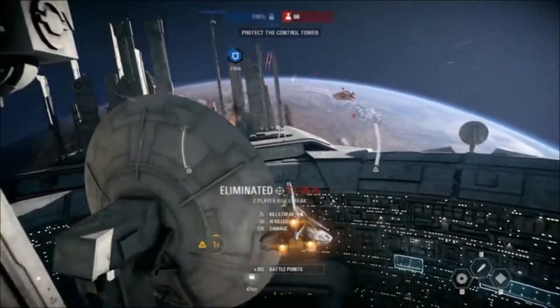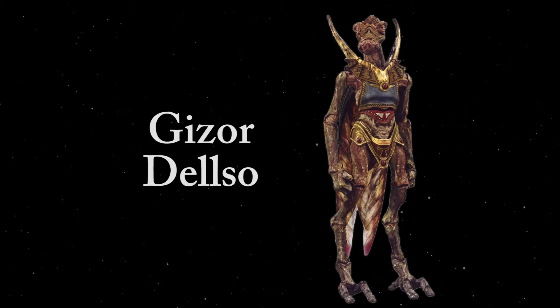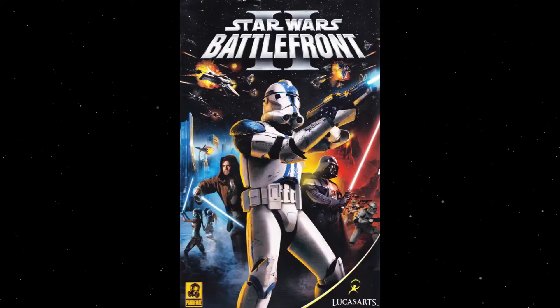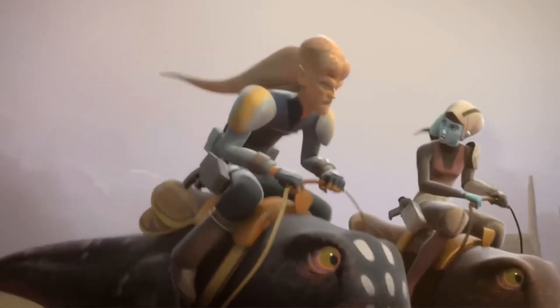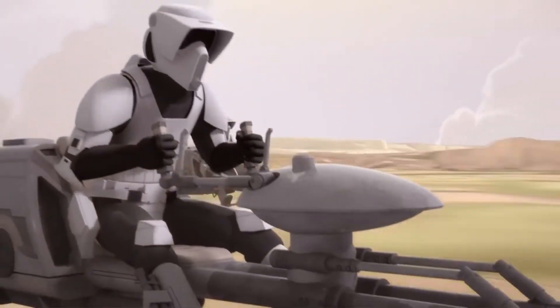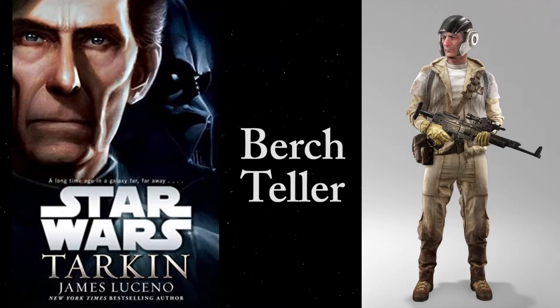However, other dissidents would later use some of these ships against the Empire, such as the rogue Geonosian Gizor Delso as seen in the classic Battlefront II, the Free Ryloth movement which was led by Cham Syndulla seen in the Rebels TV show, and a Rebel cell under the leadership of Republic intelligence operative Birch Teller, who was featured in the novel Tarkin.